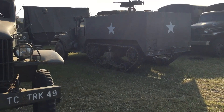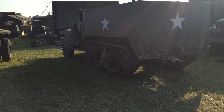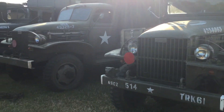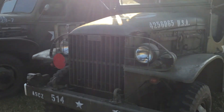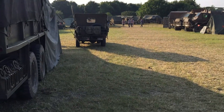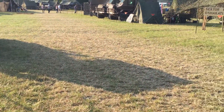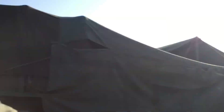We have another half-track here — this one is an M2, no rear door. Then we have multiple GMCs and a Jeep in front of us. So that was the Red Bull Reenactment Group — an awesome group.